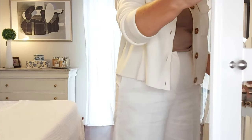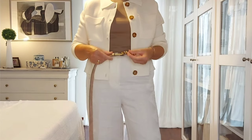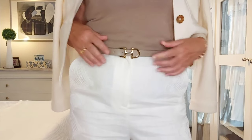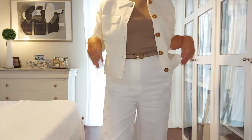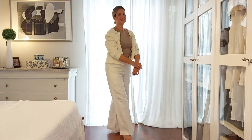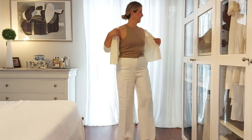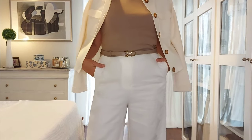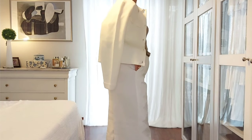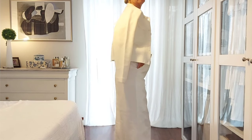For my third outfit I kept the same tank top and cardigan, but for the bottom I opted for a pair of wide leg linen trousers and a belt in the same shade as my top with gold hardware. Wear your Betty cardigan over your shoulders and it will instantly elevate your outfit. For shoes I chose a pair of mid heel nude sandals.